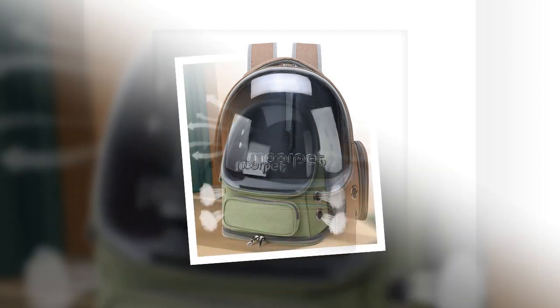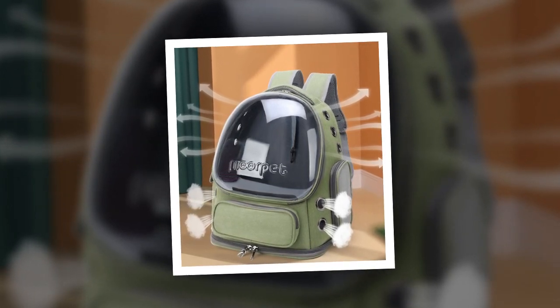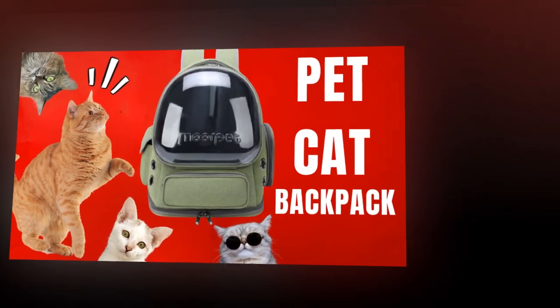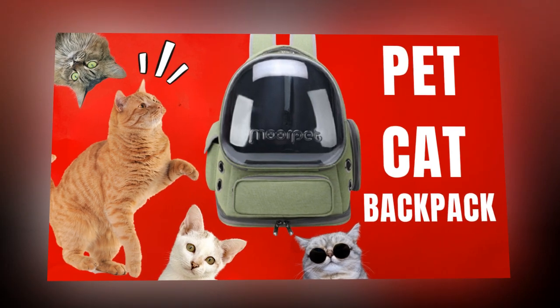3. Secure Built-In Locking Mechanism: Safety is paramount in pet travel. The built-in locking mechanism ensures that your cat stays securely inside the backpack. This prevents accidental escapes, potential injuries, and lost pets. Knowing your feline friend is safe and secure gives you peace of mind.